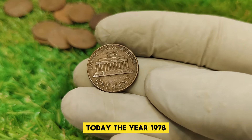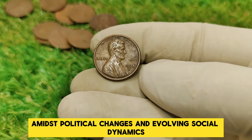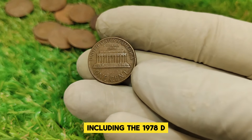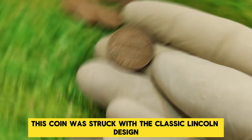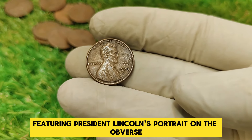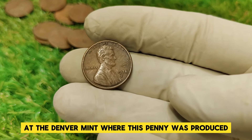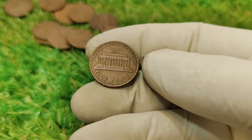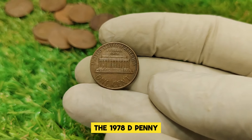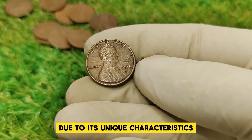The year 1978 was an era of transition for the United States. Amidst political changes and evolving social dynamics, the mint continued producing pennies, including the 1978 D. This coin was struck with the classic Lincoln design by Victor David Brenner, featuring President Lincoln's portrait on the obverse and the Lincoln Memorial on the reverse. At the Denver Mint, where this penny was produced, billions of pennies were minted during this time. However, not all of them would go on to be noteworthy.